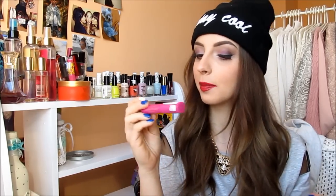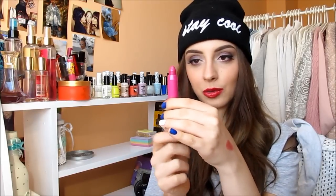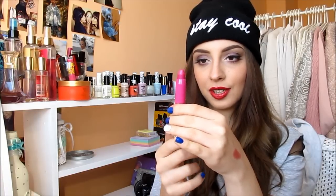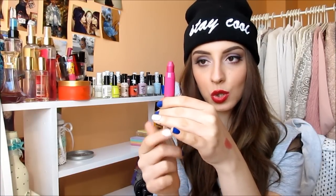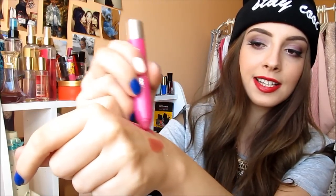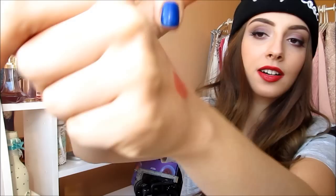Next lip product has to be, of course, Revlon Just Beauty and Kissable in the shade Lovesick. I have another one from this line but Lovesick is just my all-time favorite. I love that it's retractable — you don't have to use a sharpener, you can just twist it up and get more of the product. And it makes your lips appear a lot, a lot bigger than they really are.